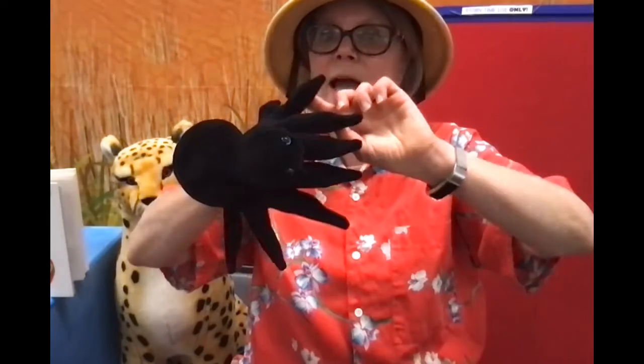Does anyone know a song featuring our friend the spider? How about the Itsy Bitsy Spider? Does everybody know the Itsy Bitsy Spider? Let's do it! The itsy bitsy spider went up the water spout. Down came the rain and washed the spider out. Out came the sun and dried up all the rain. And the itsy bitsy spider went up the spout again. I think we need to do it one more time. Take a deep breath. The itsy bitsy spider went up the water spout. Down came the rain and washed the spider out. Out came the sun and dried up all the rain. And the itsy bitsy spider went up the spout again.